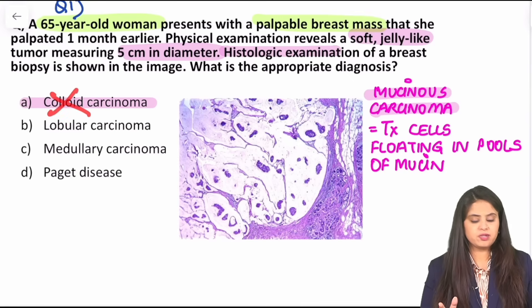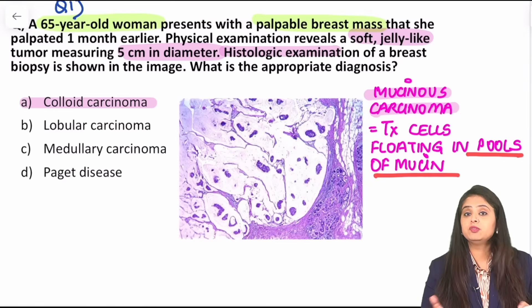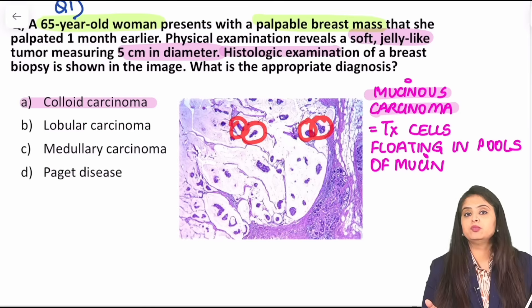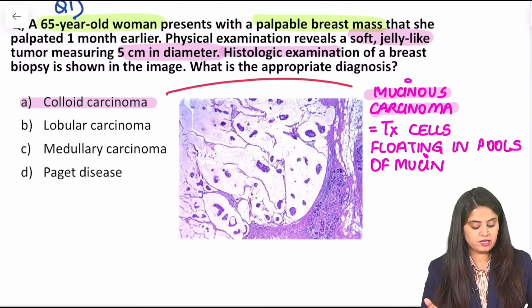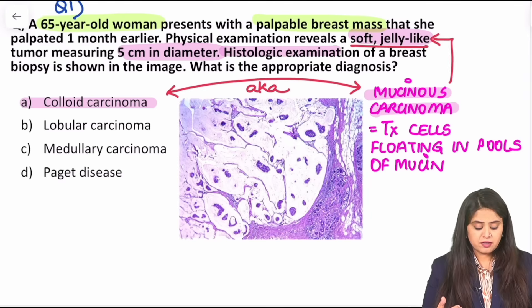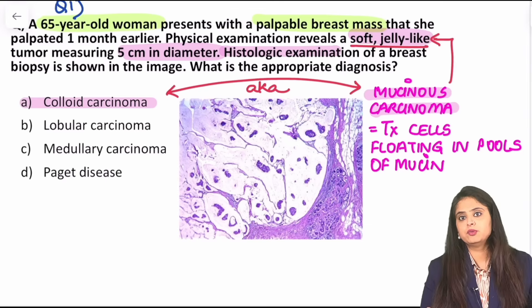It has nothing to do with the thyroid colloid — it's just a misnomer. The actual name is mucinous carcinoma because there are lots and lots of mucin — pools of mucin are present. Those are all the empty spaces: pools of mucin. The tumor cells are floating in those pools of mucin. Whether they write colloid carcinoma or mucinous carcinoma, that means the same. The mucin is responsible for that jelly-like consistency. It's a low-grade tumor with a good prognosis.